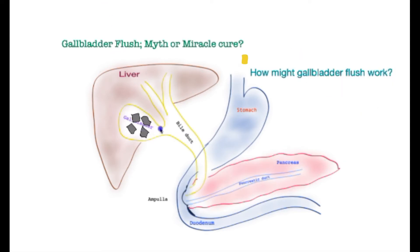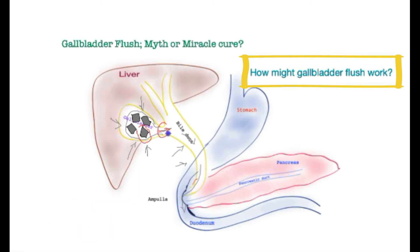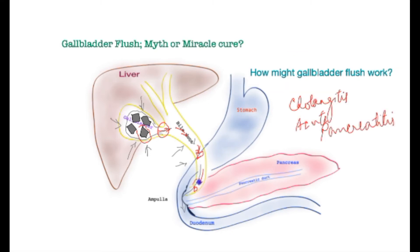Now let's see how gallbladder flush might work. For any traditional medicine to work, there can only be two mechanisms: it either dissolves the stones, or the gallbladder has to squeeze them out through the narrow cystic duct into the main bowel duct and then out into the bowel. This is problematic for three reasons. The drug or product must cause severe contraction of the gallbladder and bile tube. The stone must be small enough to pass through the very narrow cystic duct, which must be open — an uncomplicated case. And the gallstones should not get stuck, which is unfortunately a common occurrence. If this mechanism were to work, there would inevitably be a lot of pain and a danger of cholangitis and acute pancreatitis while the stones make their way through the main bowel duct.